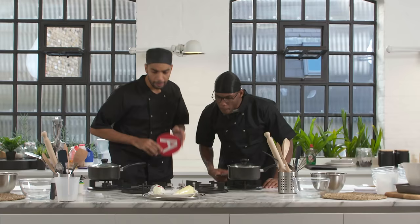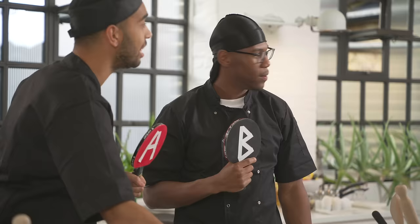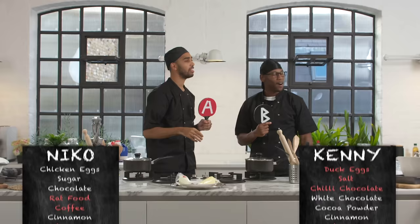Which one is icing? Icing is B. Oh my, it's leaking already — that's disgusting. What is it? We've gone for cream cheese. Cream cheese.